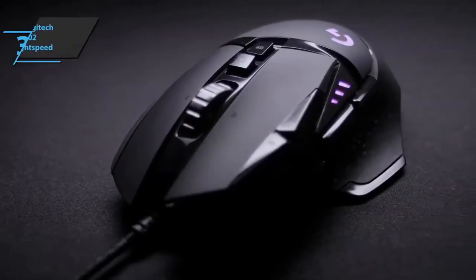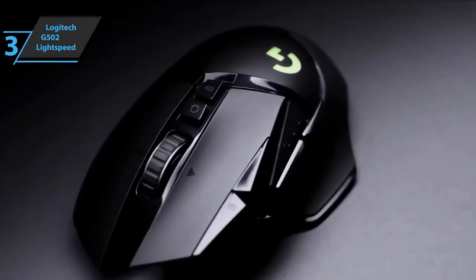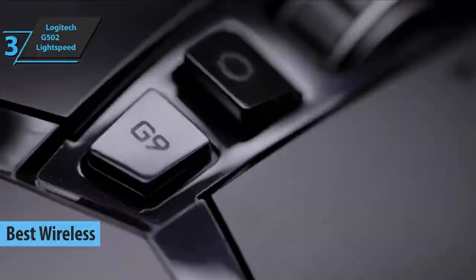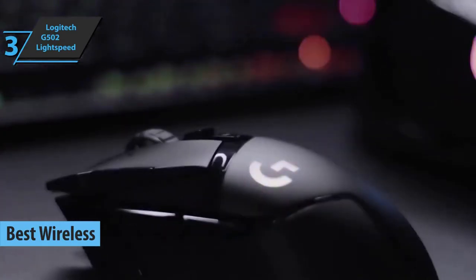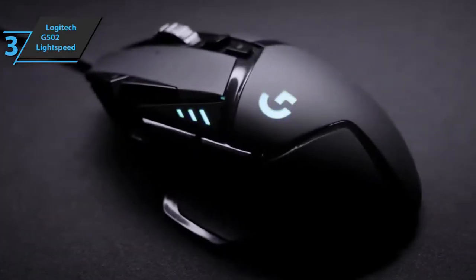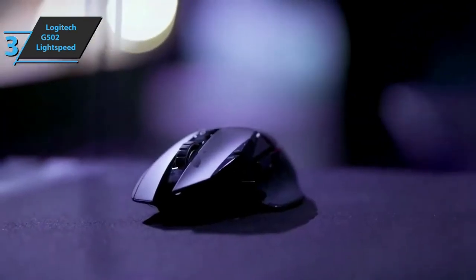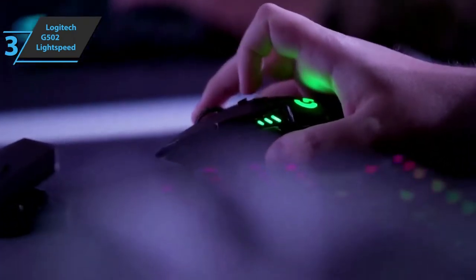If you aren't into cables and wires, we say look no further than the Logitech G502 Lightspeed, also known as the best wireless gaming mouse available on the market in 2022. Arriving as the series' fourth iteration, the mouse retains a size that fits most hands, with 132 millimeters in length, 75 millimeters in width, and 40 millimeters in thickness, which makes it fairly flat. Aesthetically, the G502 still remains video game-oriented, with its combination of soft curves and protruding edges.